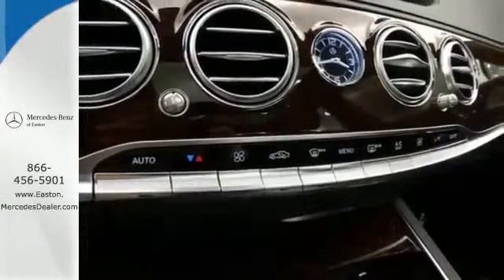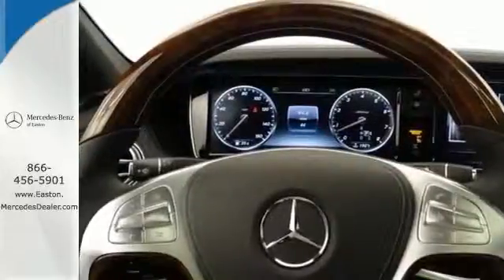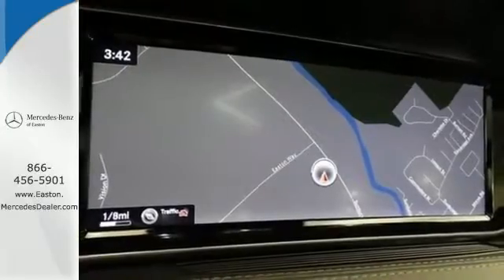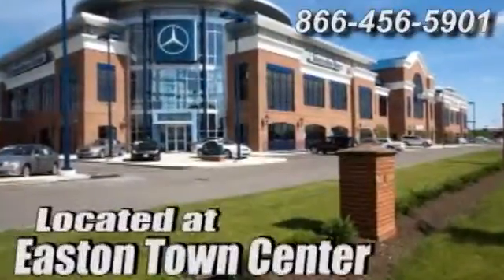Unparalleled quality and attention to detail exude from every inch of this finely crafted S-Class. Contact us today to see it for yourself. Come experience luxury the Jermaine way at Mercedes-Benz of Easton, conveniently located at Easton Town Center.